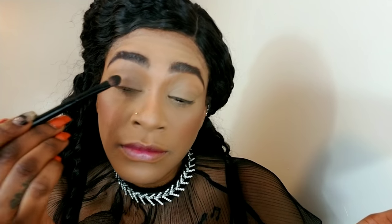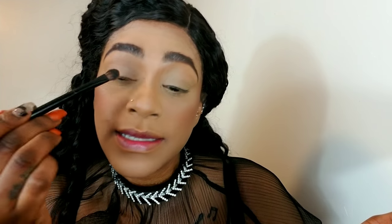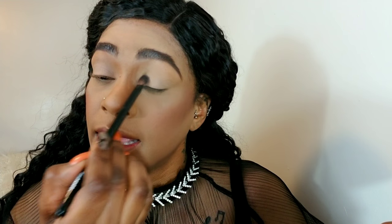Just press that in and I'm applying this on my lids. The noises outside are so distracting. Do the same thing on the other side.